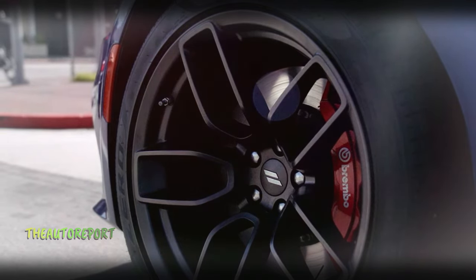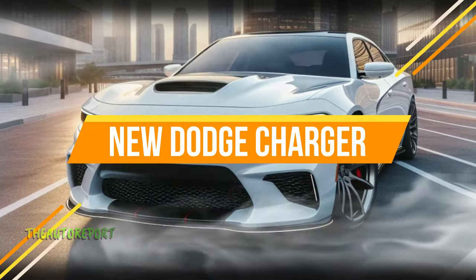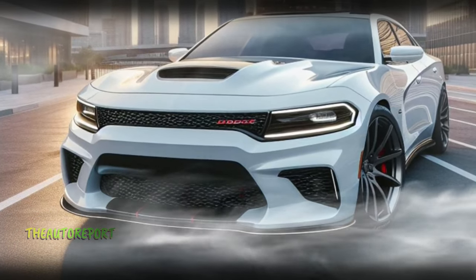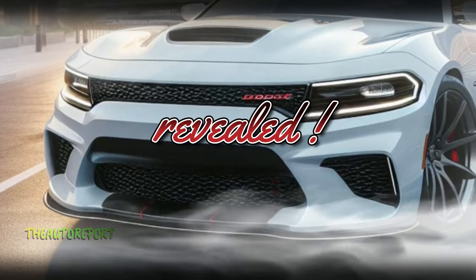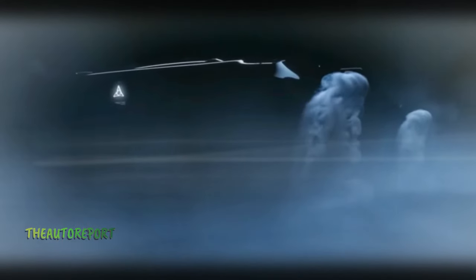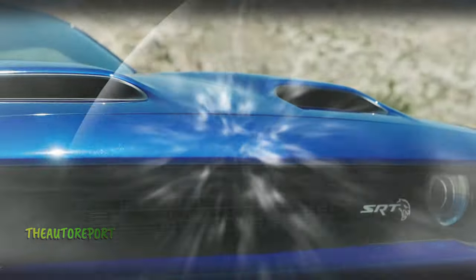Get ready to rev up your excitement because there's breaking news in the automotive world: a brand new Dodge Charger is about to hit the streets. Today we're diving into the exclusive details that have been revealed, uncovering the latest on the highly anticipated Charger — from its sleek design to the powerhouse under the hood.